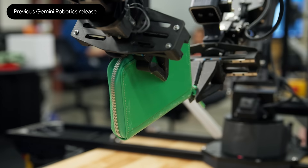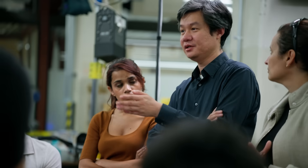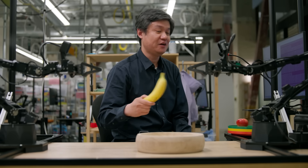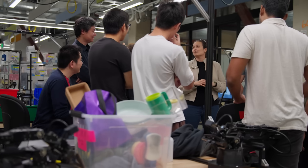Previously, robots could complete one task per instruction. The previous Gemini Robotics version has been tested over and over again to put this banana into the bowl. This is a very simple task.